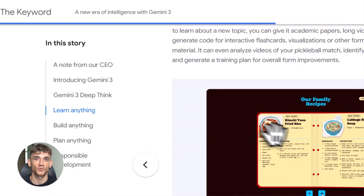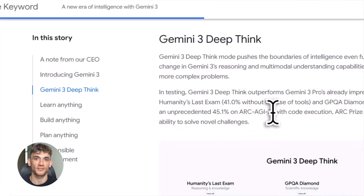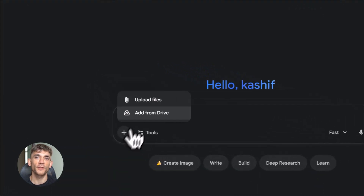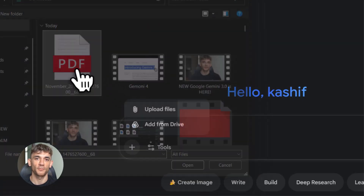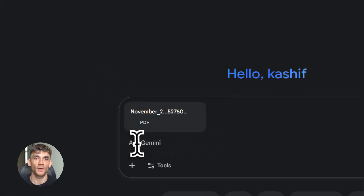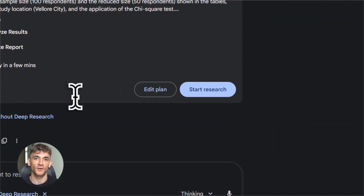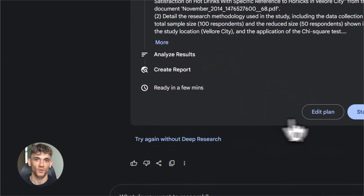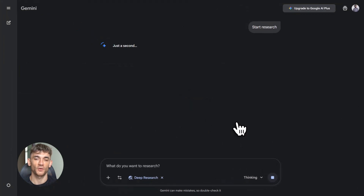The first upgrade is called Deep Think Mode. Most AI models give you quick answers — they're fast, but they're surface level. Gemini 3 with Deep Think actually stops and thinks. It breaks down your question into smaller parts, analyzes each part separately, then puts everything together into a complete answer. This means you get way better responses without typing long prompts. You can throw a research paper at it, ask it to analyze a complex sports strategy, or have it solve a business problem with multiple moving parts — and it handles it all.